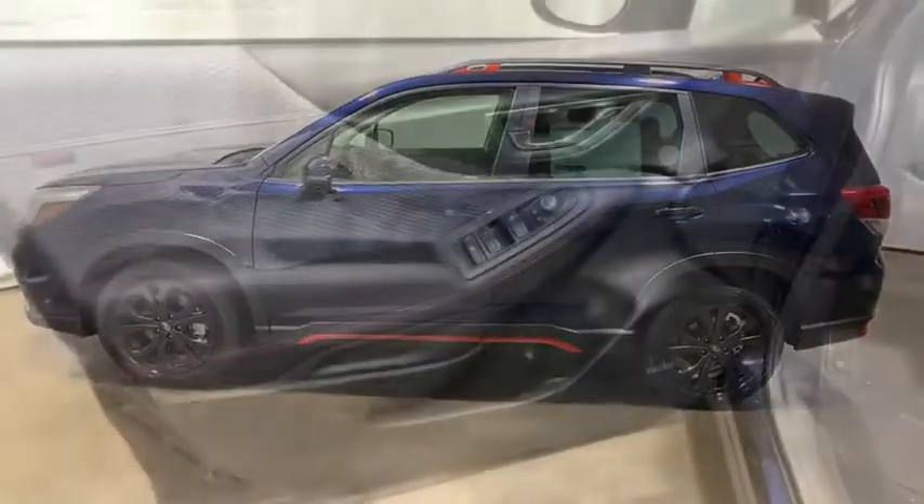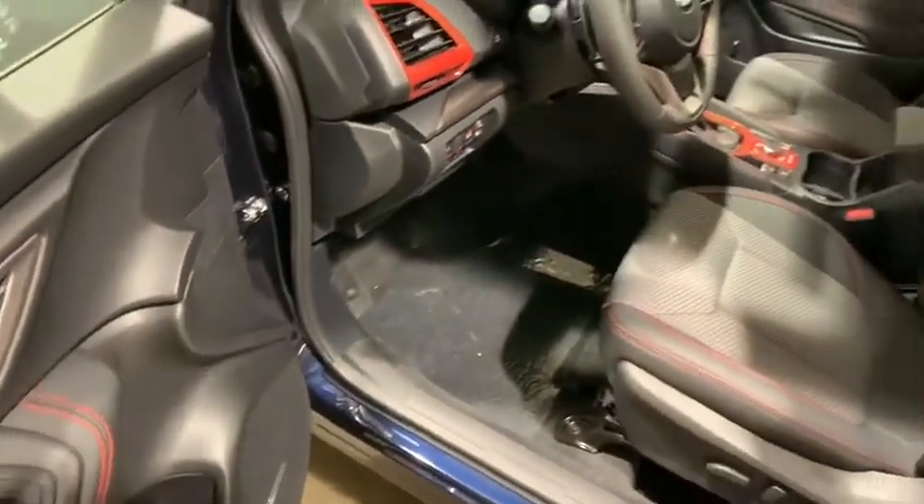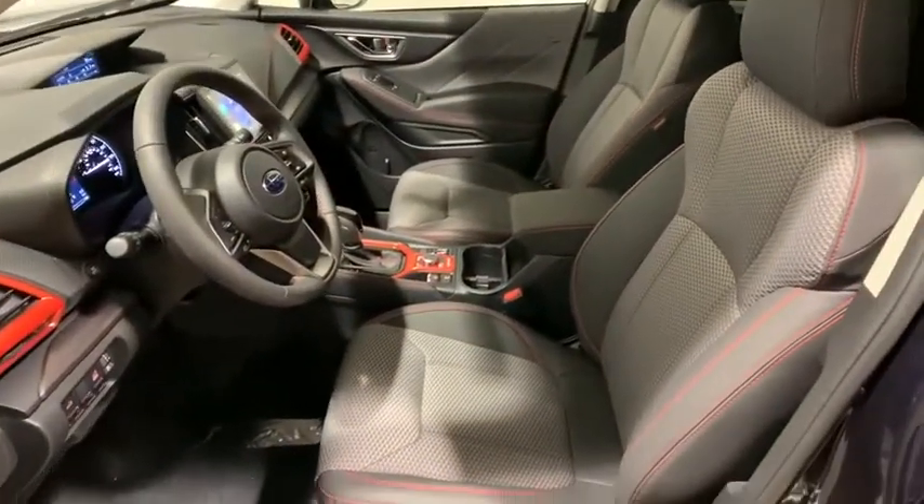Fog lights, heated front seats, rear window defroster, security system, power windows, panic alarm, overhead console, tachometer, cargo net, remote keyless entry, brake assist.